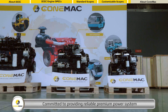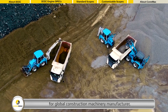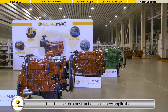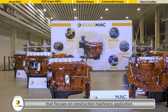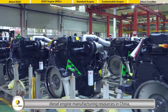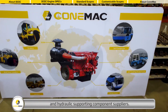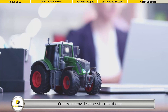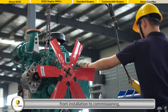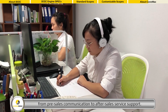Committed to providing reliable premium power systems for global construction machinery manufacturers, Conemac is a sub-brand of the E-Mac Group that focuses on construction machinery applications. Based on dozens of world-class renowned diesel engine manufacturing resources in China, as well as relevant construction machinery transmission and hydraulic supporting component suppliers, Conemac provides one-stop solutions from pre-design to component supply, from installation to commissioning, and from pre-sales communication to after-sales service support.